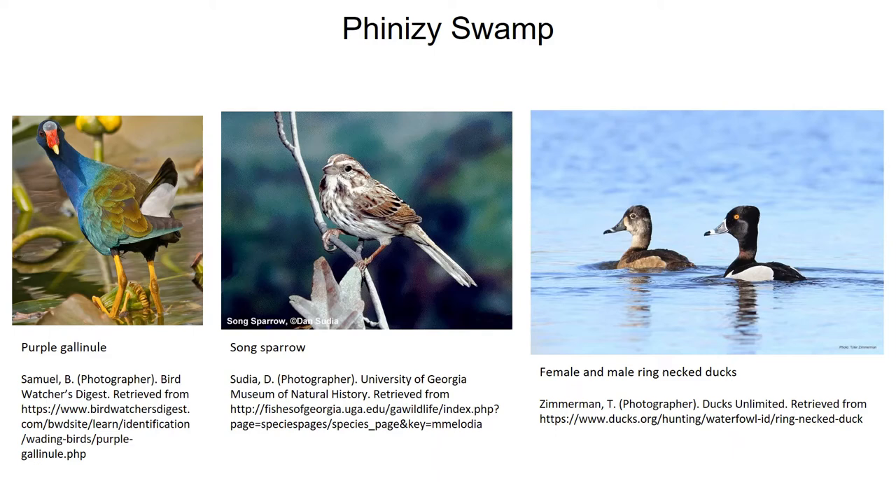Before we leave Phinizy, let's look at a few of their migratory residents. On the left, a lovely purple gallinule — one of the refuge's summer wetland residents. These fairly shy marsh denizens are easy to spot with their bright iridescent plumage. These birds are only summer migrants here, but just a bit further south you can see them year-round, with permanent populations in Central America and the Caribbean. In the center, we have a song sparrow, one of the marsh and open grassland winter residents. This is one of the most highly variable species in terms of plumage in North America, with many different subspecies.